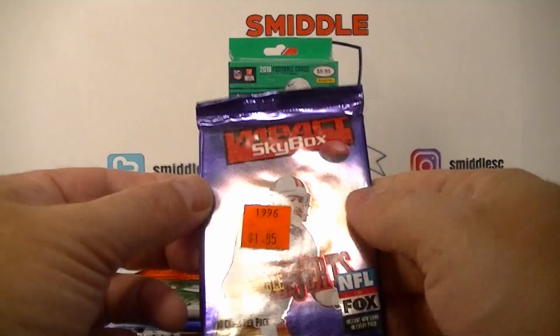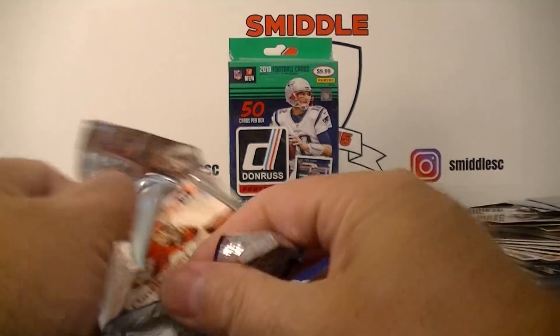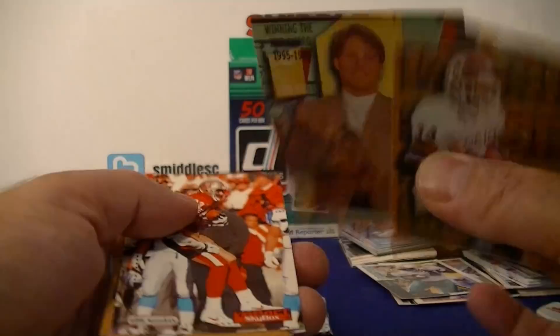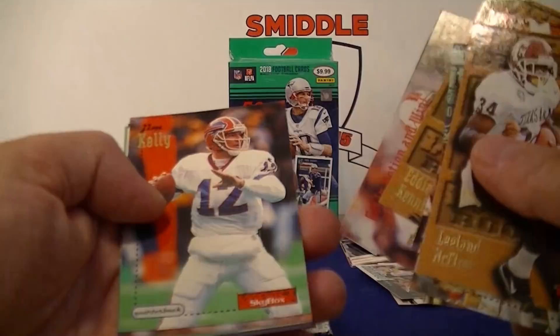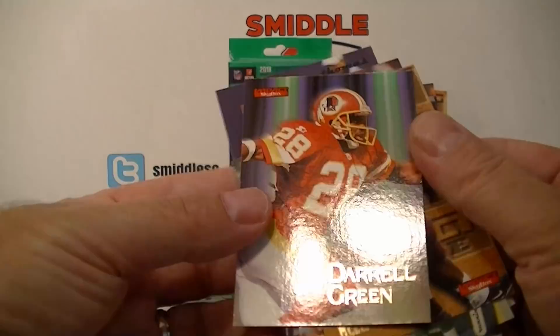Got SkyBox 1996 Hobby Edition. Leland McElroy, Bennett, Brett Favre winning the MVP award, JJ Stokes, Eddie Kennison. Thin — can't get into action, it's a promo card. Jim Kelly — cool. Kyle Brady, Isaiah Bruce — another nice one. Lewis, and another Darryl Green. Starting my Darryl collection here!